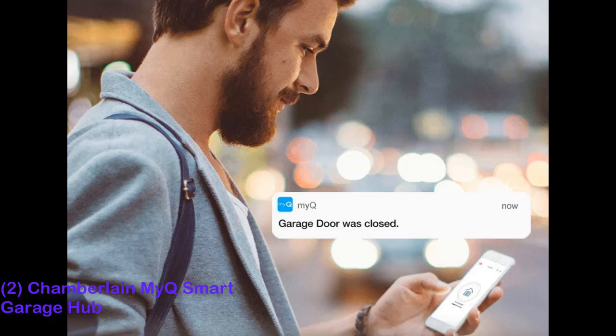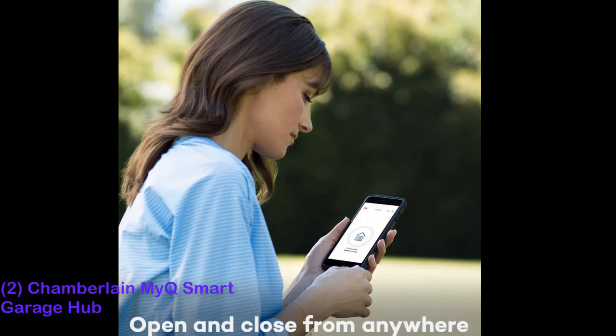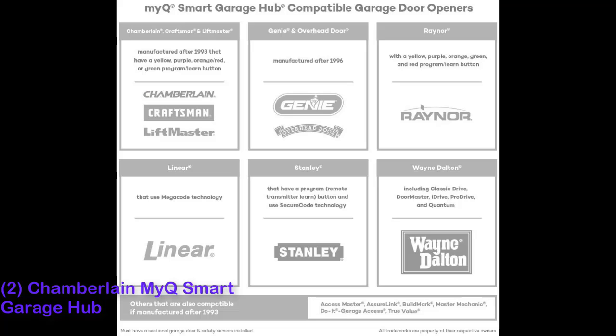Of all the controllers we tested, the Chamberlain MiQ Smart Garage Hub was the easiest and quickest to install, and it's also among the simplest to configure and use. The MiQ is compatible with most garage door openers, thanks to the huge popularity of models from its parent company, Chamberlain, which also owns LiftMaster.